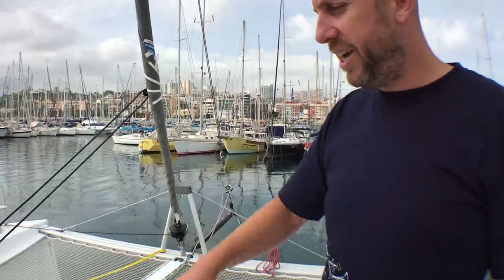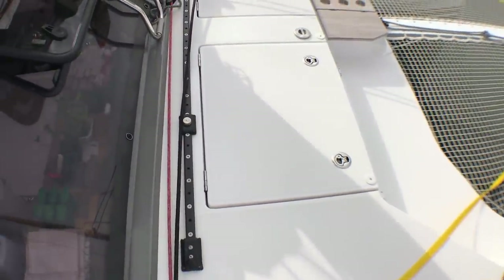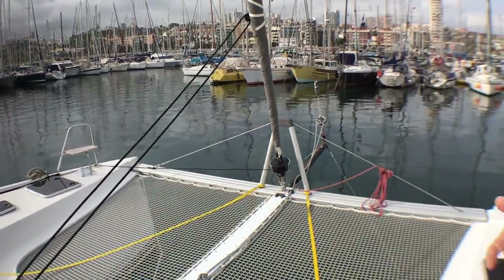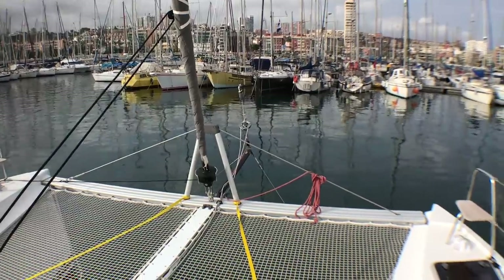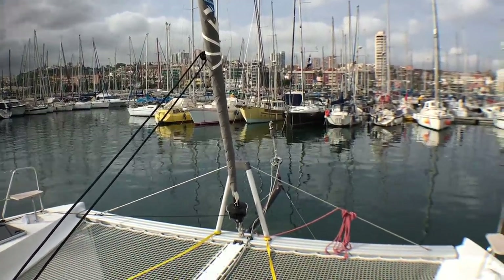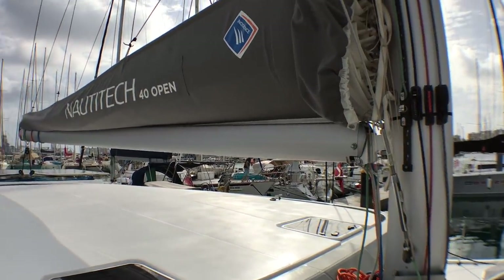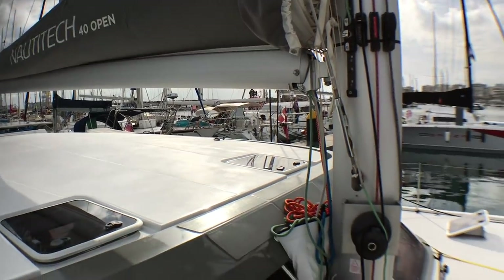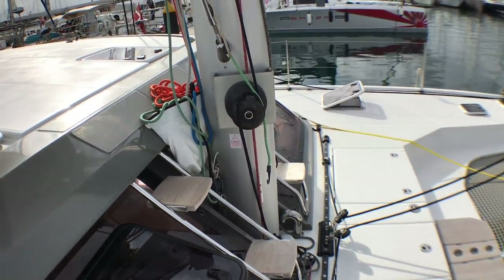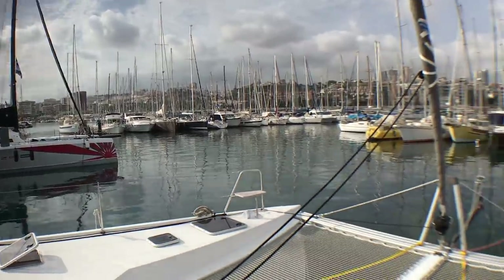We have an auto-tacking jib — that's very nice to have. It's a smaller sail because it's auto-tacking, but we have other sails up front: a code zero, a gennaker, and a spinnaker, that allow us to sail in any kind of condition to maximize the wind and the angle. We also put a hydronet main sail. We invested in the sails — upgraded pretty much everything. For us, the real motor of the boat is the sails.